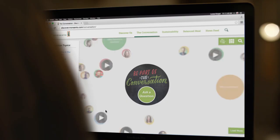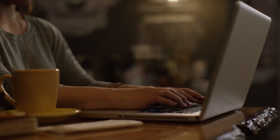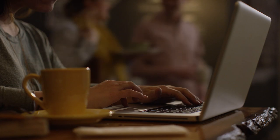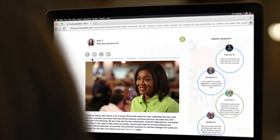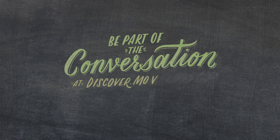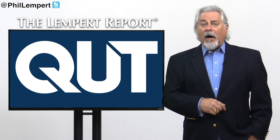We all know that food waste is a problem, so why exactly do we as consumers keep wasting food? Check out this new study for the answers. We're glad to be part of a bigger discussion about food and invite you to ask questions, share ideas, and be part of the conversation at discover.monsanto.com.